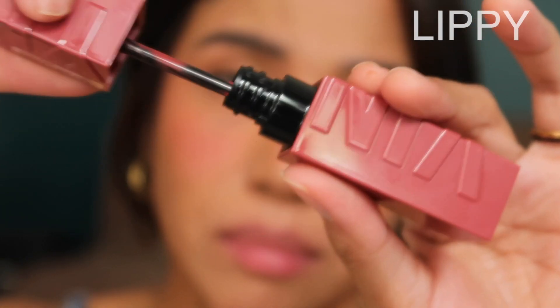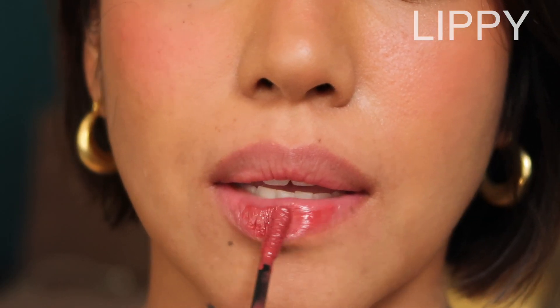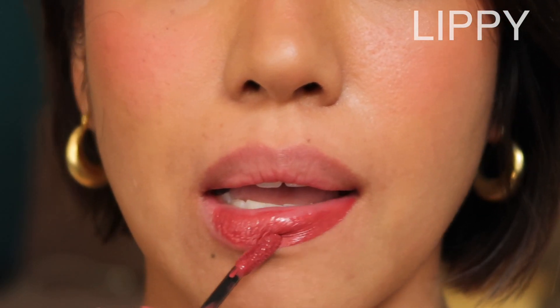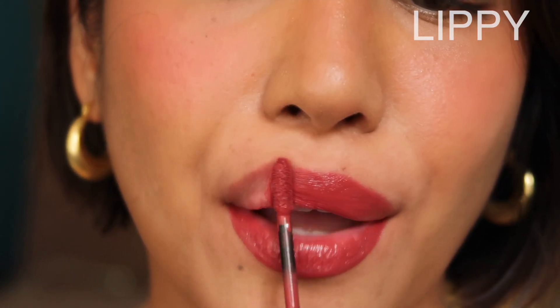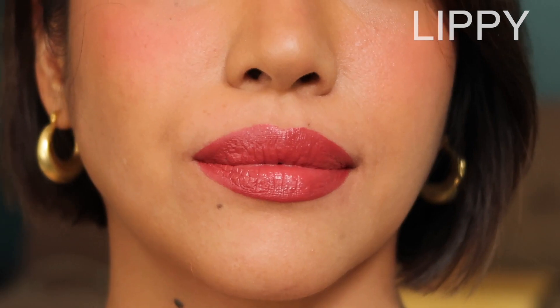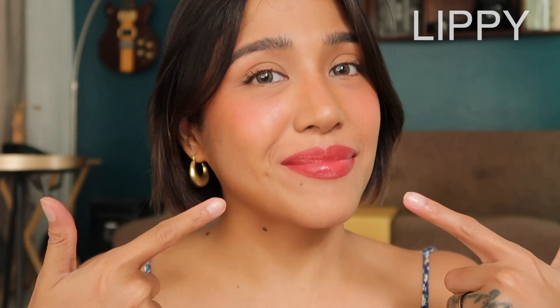And the last shade is Lippy. Lippy is my favorite among all the five shades I've tried today. I feel like it's the perfect color for my skin tone. It's like a warm rose — warm old rose, if that makes sense. I love the color. I wish it was more sheer but of course it's a vinyl ink, it's not sheer. It's a liquid lipstick with a bit of gloss. But I love this shade. Love love love it.